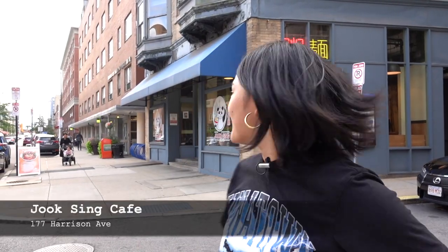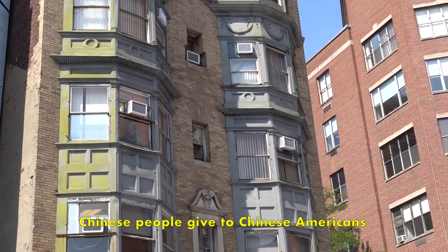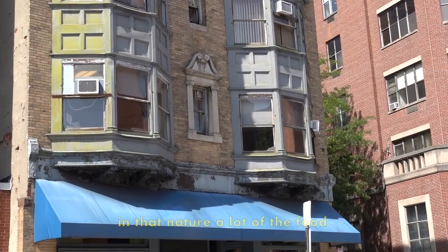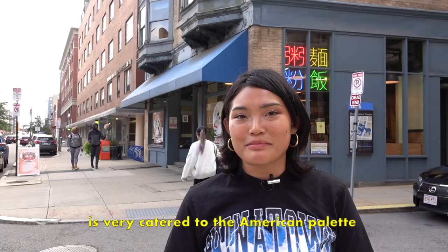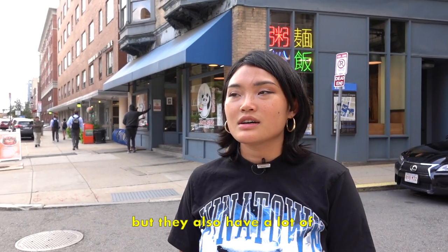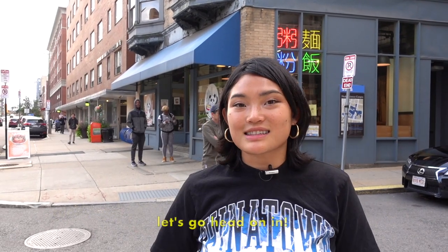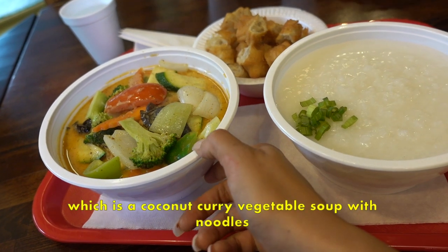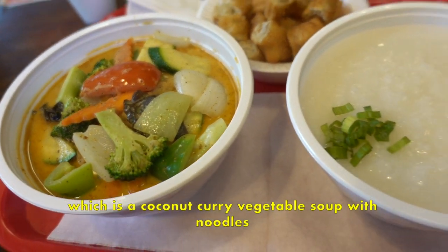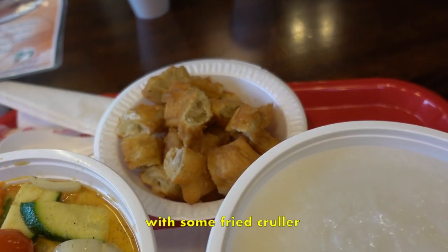Here I am at Jokising, which is also a local favorite. 'Jokising' is actually a derogatory term that Chinese people give to Chinese Americans. In that nature, a lot of the food is very catered to the American palate, but they also have a lot of really good Chinese classics like tomato and eggs. Right here I have the laksa, which is the coconut curry vegetable soup with noodles, and then here's some jok — just rice porridge — with some fried cooler.